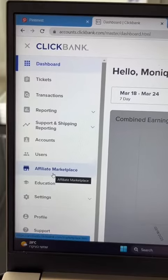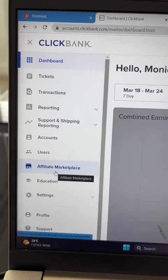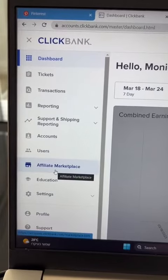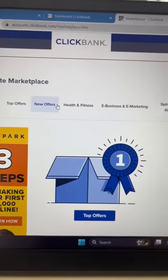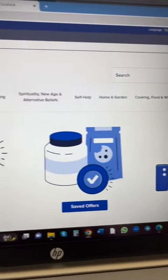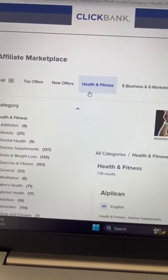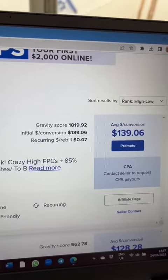Here's a super easy way you can get started today with affiliate marketing. First of all, go to ClickBank.com, set up your account, and then go to the affiliate marketplace. Once you're in the marketplace, there are lots of products you can promote in lots of categories. I'm going to choose health and fitness.